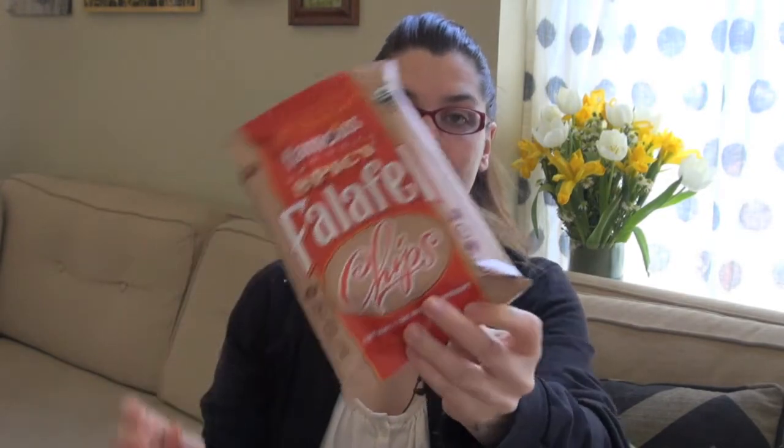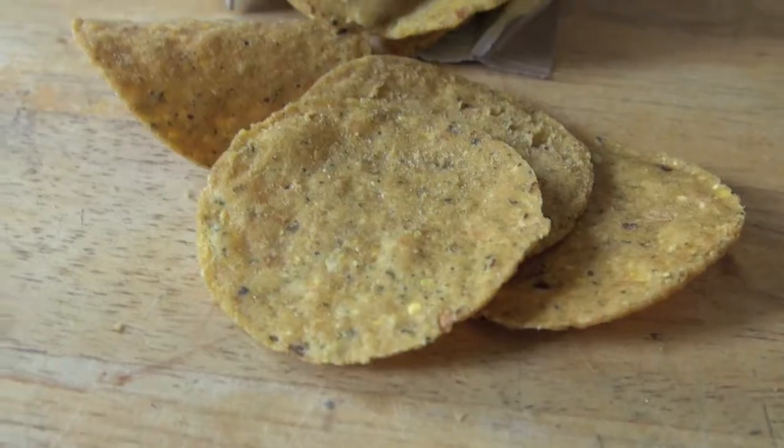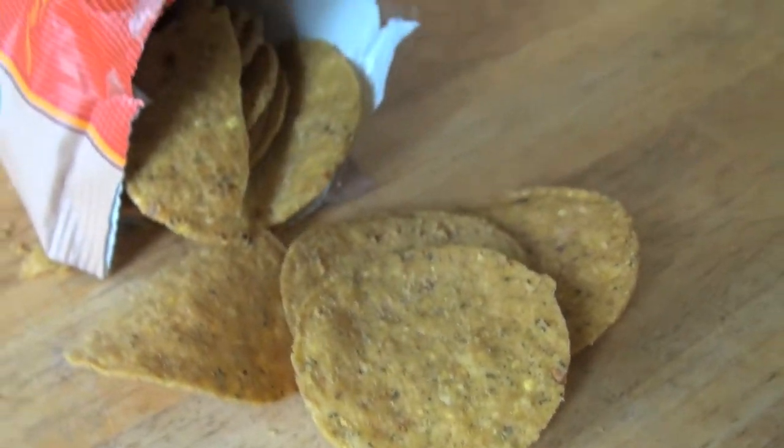We also have the Flamus falafel chips. I'm excited because this time I got the spicy ones. In the sampler I had the regular ones, which were amazing with hummus. This time I get to try the spicy ones and they look absolutely fantastic — I can't wait to give those a whirl.